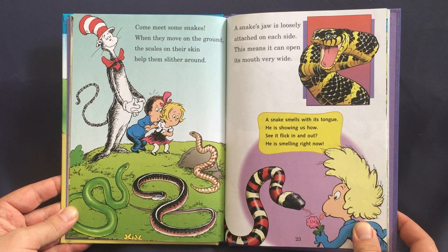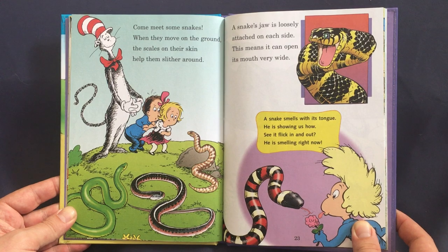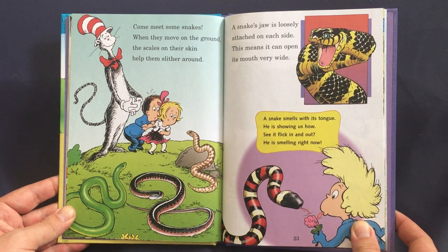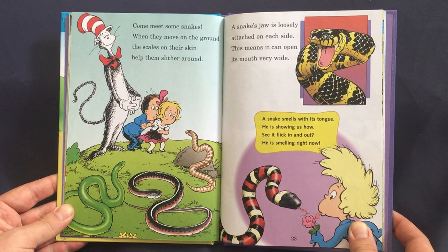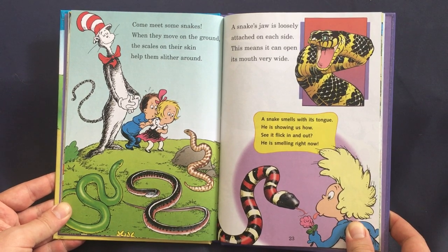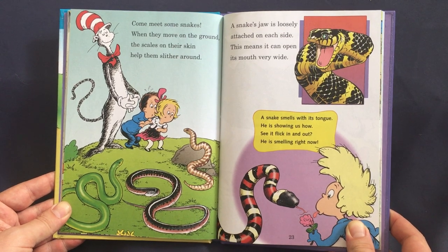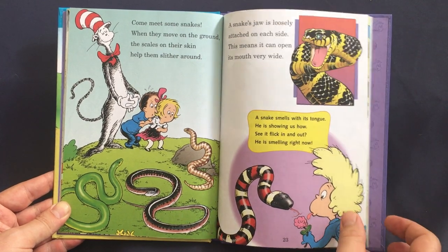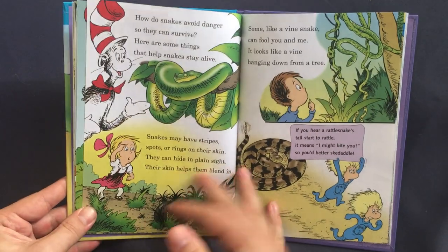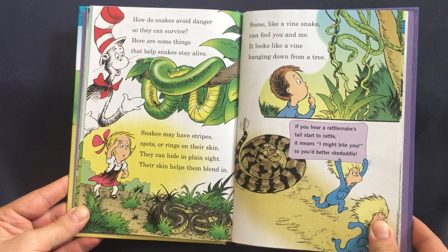Come meet some snakes. When they move on the ground, the scales on their skin help them slither around. A snake's jaw is loosely attached on each side — this means it can open its mouth very wide. A snake smells with its tongue. See it flick in and out — he is smelling right now.